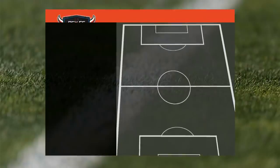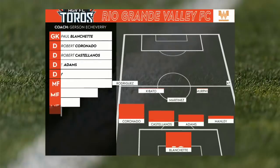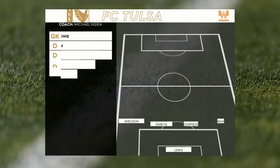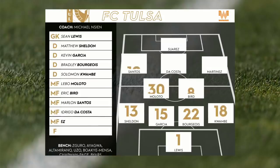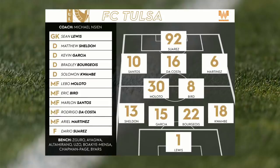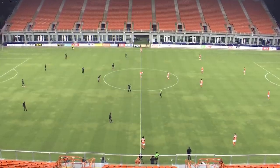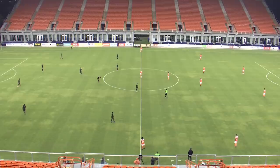This is our third game of the season. Currently going into here with two ties, so we kind of need to start picking up points. Here's RGV's lineup and then here is our lineup. I again am playing on the left. My name is Matt Sheldon, number 13 for FC Tulsa. In these videos I just break down every single one of my touches, every single one of my defensive plays, and try to learn from it myself and post it on YouTube so you guys can hopefully pick up some stuff too. Without further ado, let's get into the game.